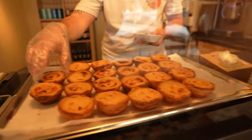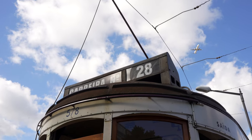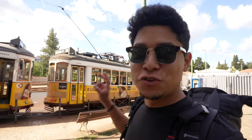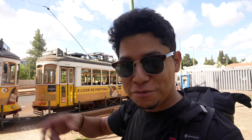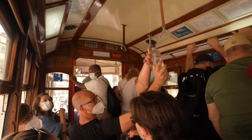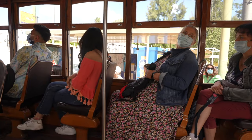At the market I found a vegan pastel de nata. Instead of eggs it uses plant-based milk and flour — it has less of a creamy style but it's good. And of course I had to try Tram 28 — one of the most popular trams. A lot of tourists take it, but it's also a normal tram for locals and a fun way to see most areas of Lisbon.